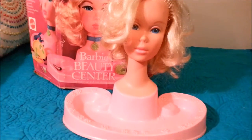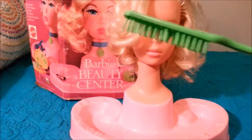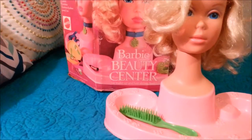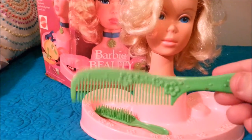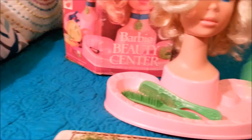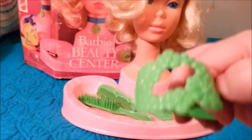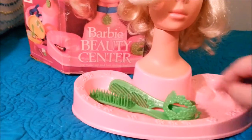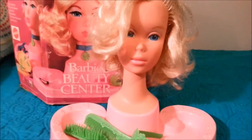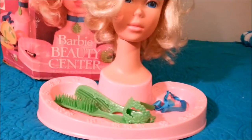She also came with this whole container full of the fun original accessories. The brush is missing a few teeth but still good. The comb is super nice. There's a hair thingy — I don't know, all kinds of hair stuff that I always had as a kid. I just always called them hair thingies. And then she came with all kinds of ribbons and stuff for her hair, and the ribbons are even still there.